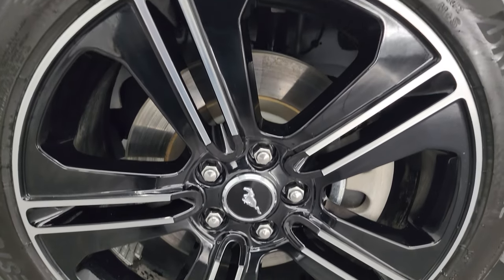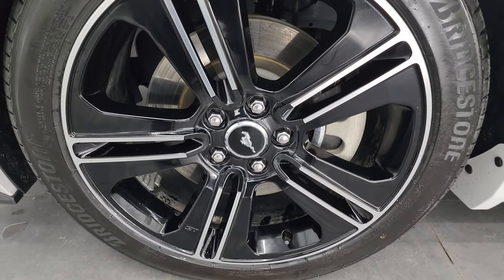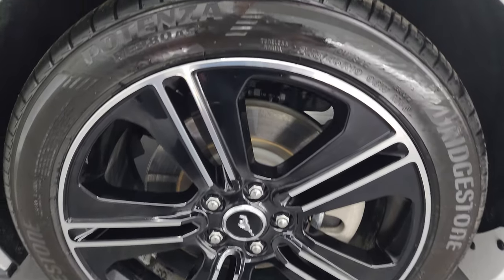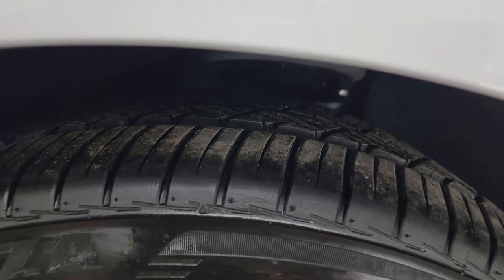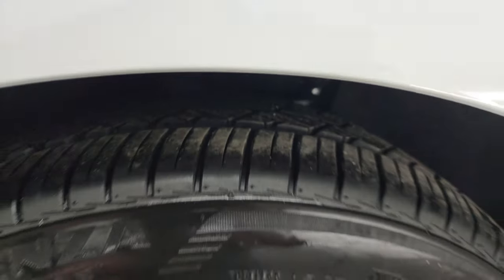The California Special Package comes with the 19-inch painted and polished aluminum wheels, has Bridgestone Potenza 245/45 R19 tires, and they have just about all the tread left. There's only 6,000-some miles on this car.